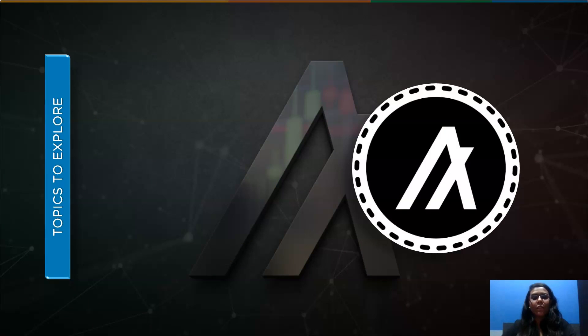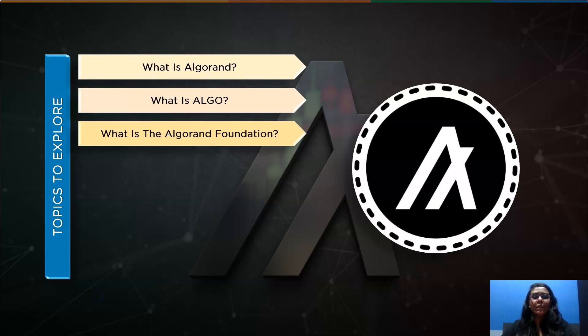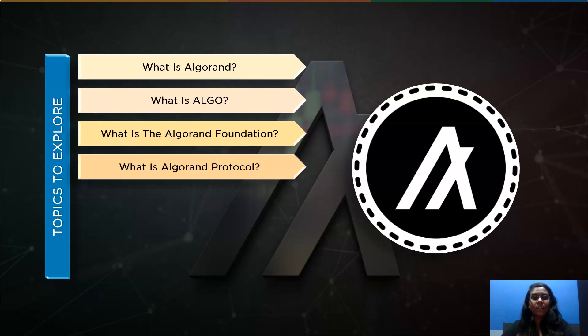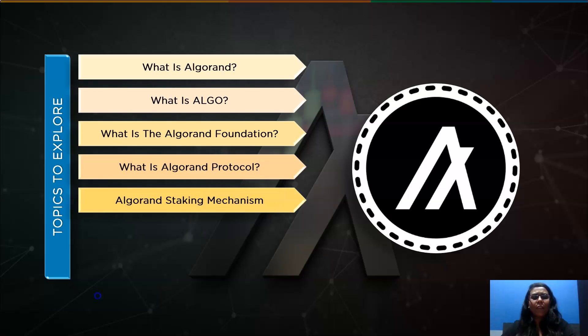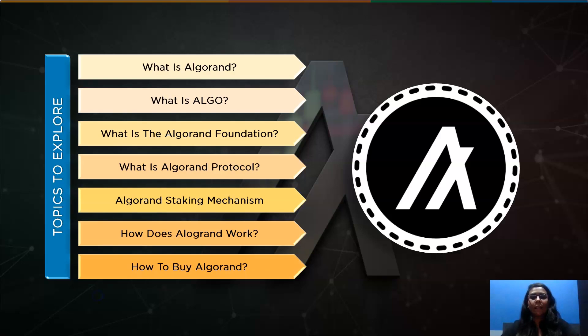Let's have a look at what we are going to learn in this video. First, we will learn what is Algorand, followed by what is Algo. Then we will look into its foundation and protocol. Then we will understand Algorand's staking mechanism, how Algorand works, and at the end we will see how to buy Algorand.